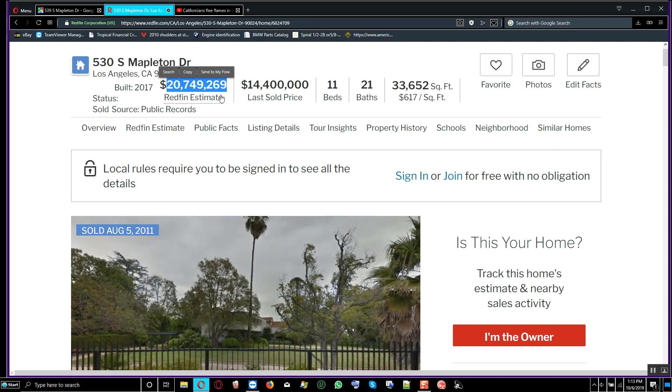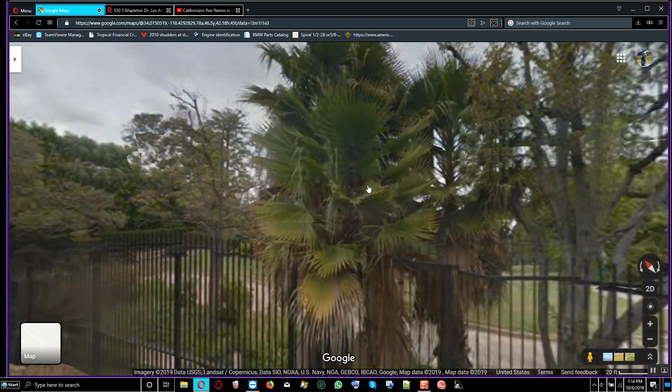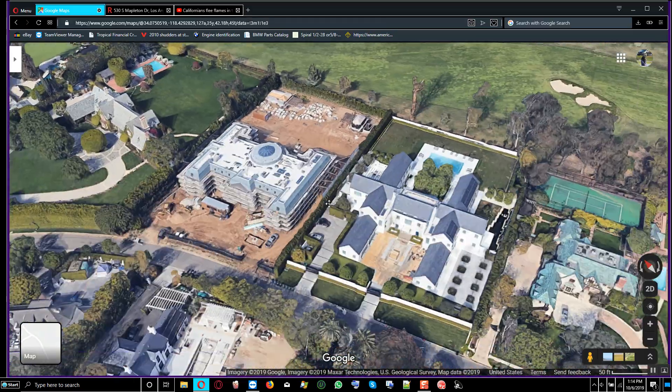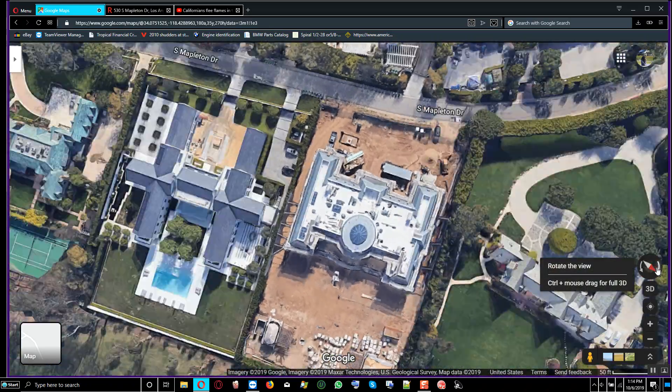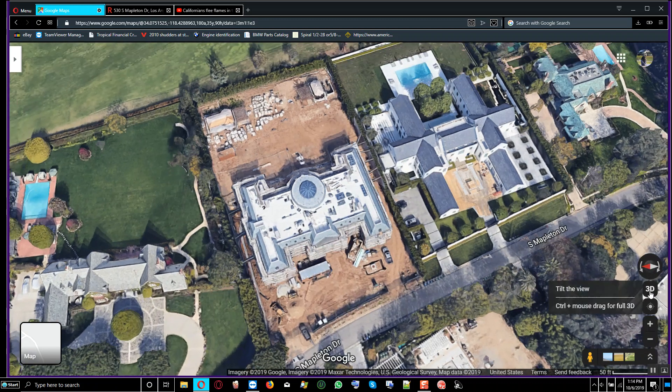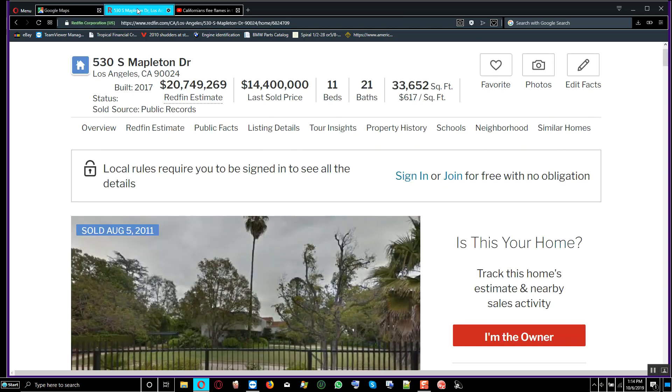The property was bought for $14.4 million and now they've built a new house on it selling for over $20 million. If the record is correct, you can spend $20 million and get a property with 11 bedrooms and 21 bathrooms — that's what they're selling right here for $20 million.